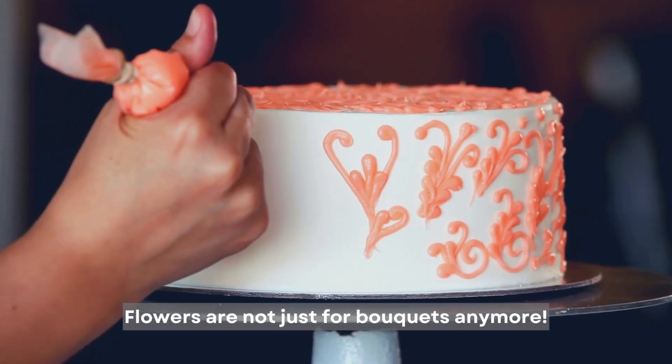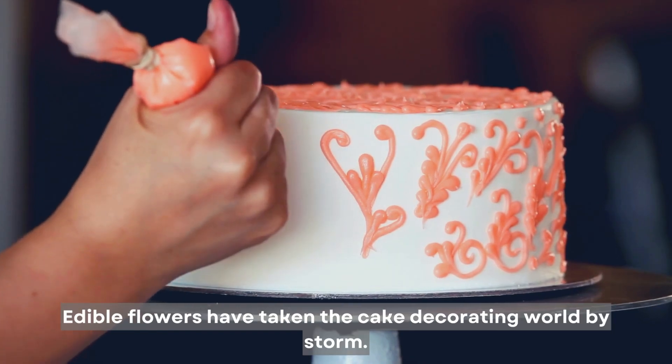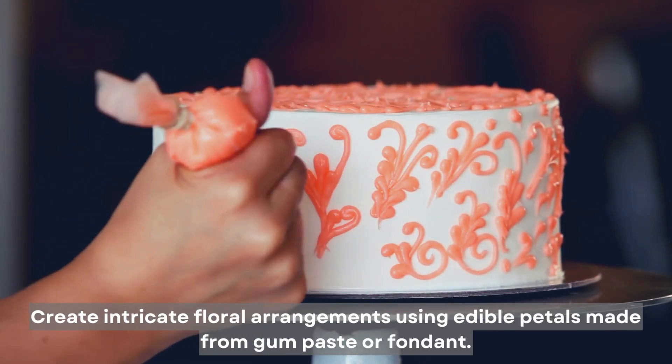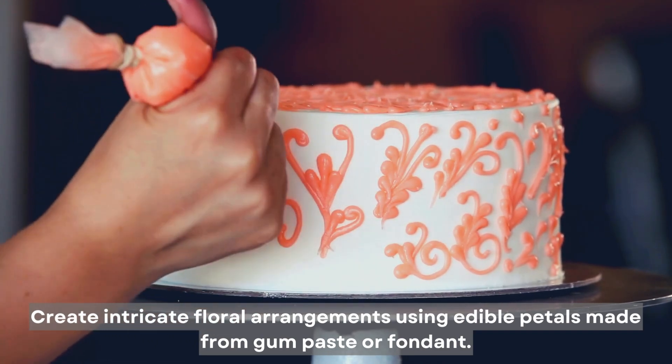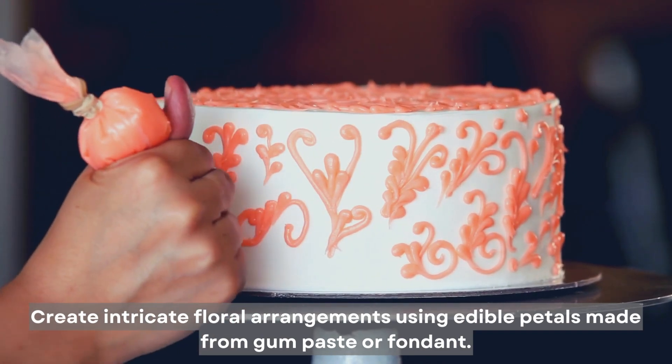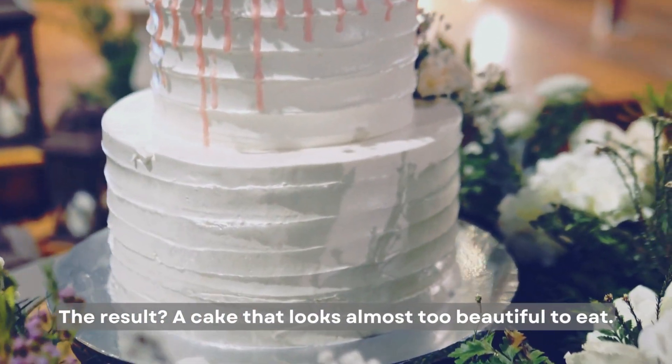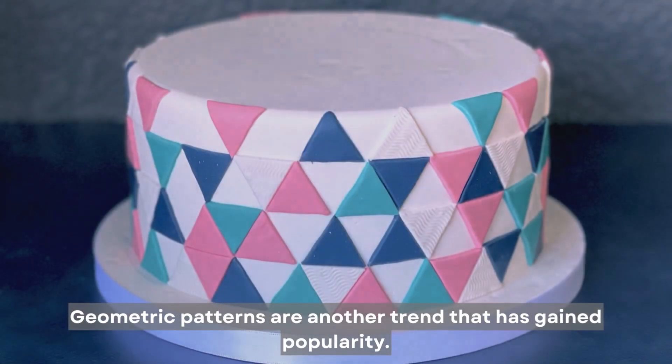Flowers are not just for bouquets anymore. Edible flowers have taken the cake decorating world by storm. Create intricate floral arrangements using edible petals made from gum paste or fondant. The result? A cake that looks almost too beautiful to eat.